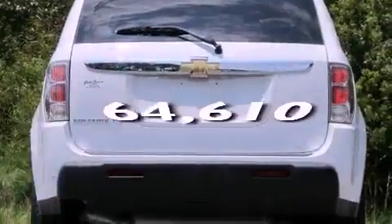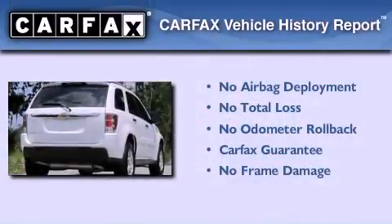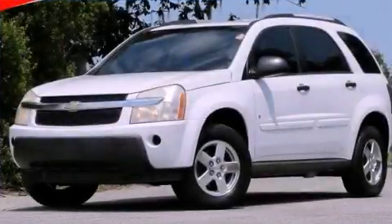This vehicle has fewer than 65,000 miles on the odometer. Not to mention that this Chevrolet qualifies for the Carfax buyback guarantee. Contact us today to arrange your test drive.